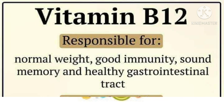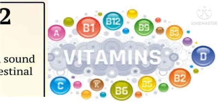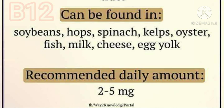Vitamin B12 is responsible for normal weight, good immunity, sound memory, and healthy gastrointestinal function. B12 can be found in soybeans, hops, spinach, kelp, oyster, fish, milk, cheese, and egg yolk. Recommended daily amount: 2 to 5 mg daily.